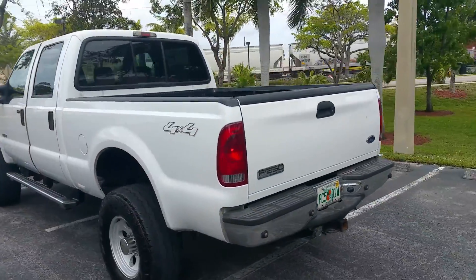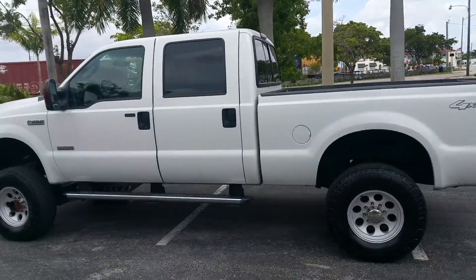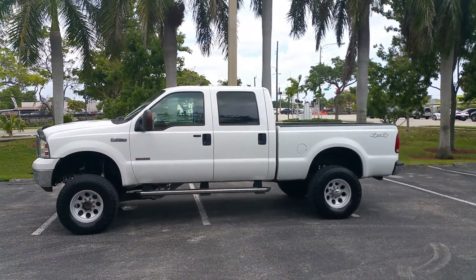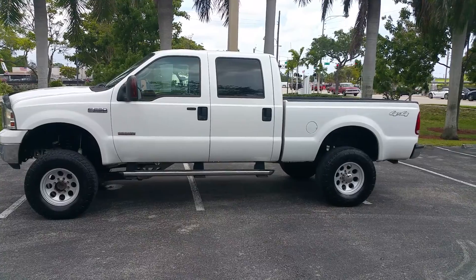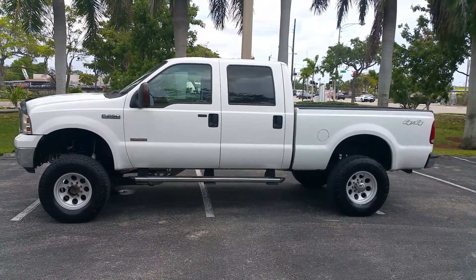Short bed, crew cab, EGR delete. Call me right now to buy this truck: 954-937-8271. We do end auctions early, so if you like it I recommend you pick up the phone and make the deal today. Thank you.